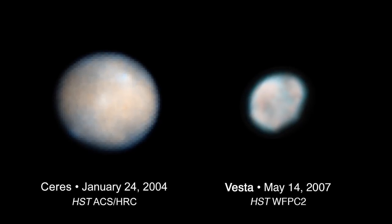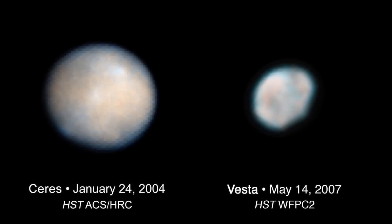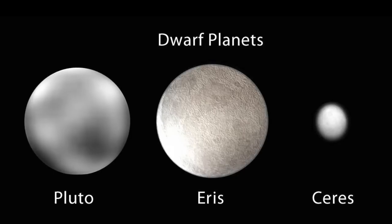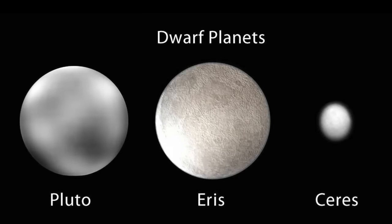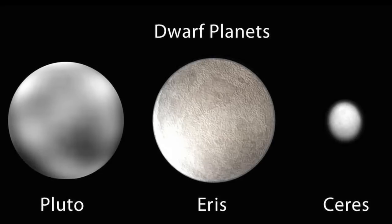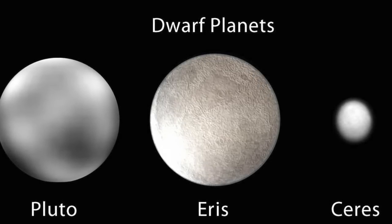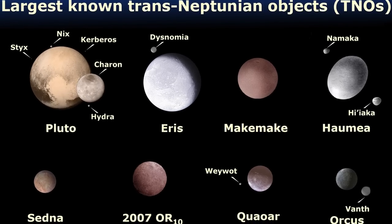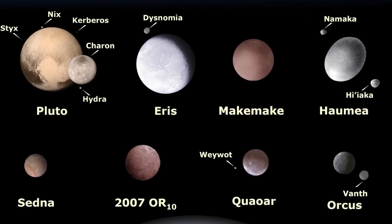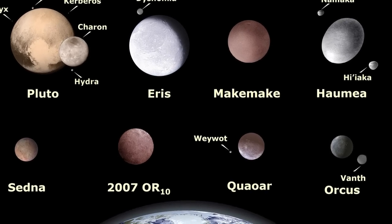Ceres is larger than Vesta. In fact, Ceres was once considered the largest asteroid in the solar system, but it's either been upgraded or downgraded, depending on how you want to look at it, to a dwarf planet, and it is about 950 kilometers in diameter. It's big enough to be roughly spherical, like Pluto, which is another dwarf planet, and several of the recently discovered objects called TNOs, or Trans-Neptunian Objects, like Sedna, Qua'or, or Varuna, for example.